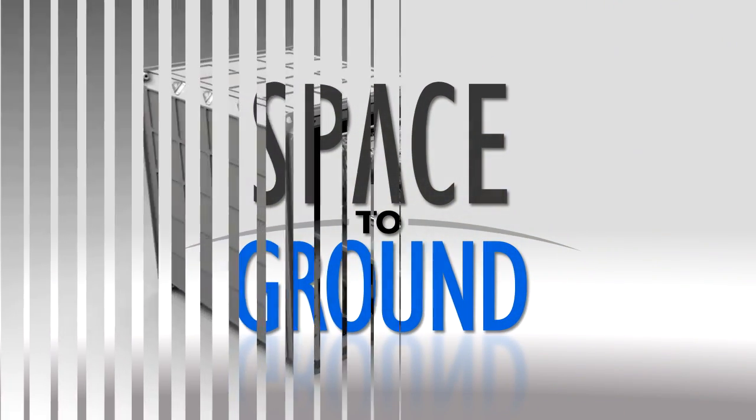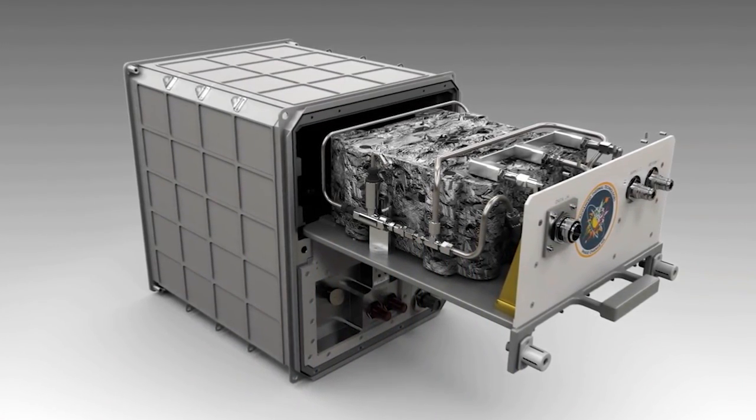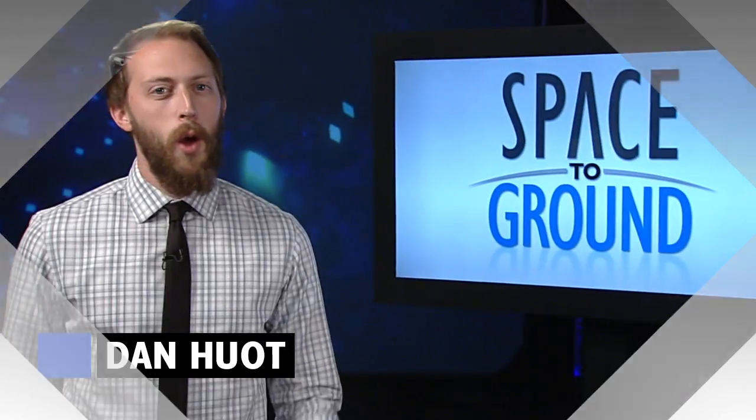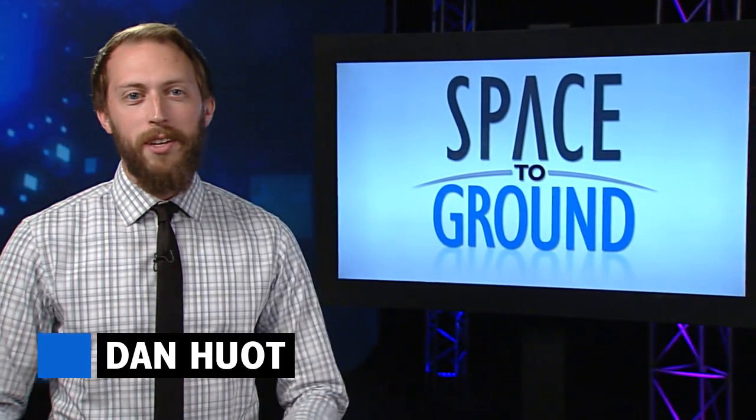Houston Station on Space to Ground. Welcome to Space to Ground, I'm Dan Hewitt.